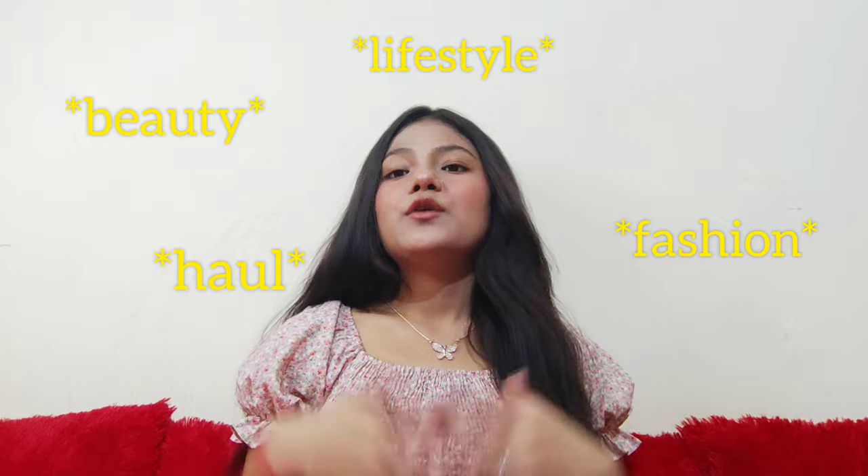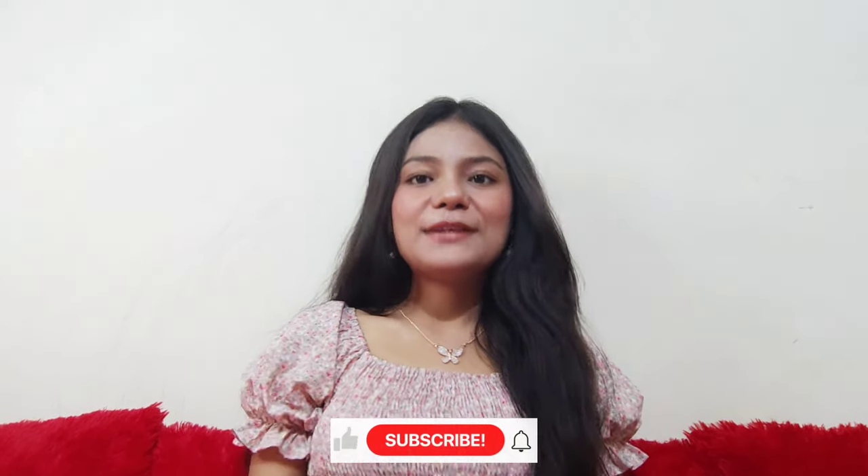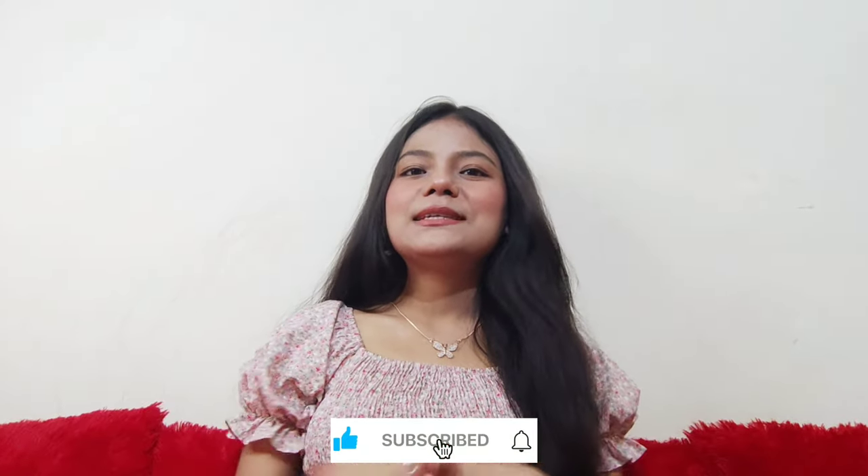Hi everyone, welcome or welcome back to my channel. I am Kajal, and I hope you all are doing absolutely great. Today is Sunday and I'm back with yet another video. I make videos related to fashion, beauty, lifestyle, haul videos, and much more. If you're interested, consider subscribing. You can also follow me on Instagram — my handle is underscore kajal mehra underscore. Without further ado, let's quickly hop into the video.